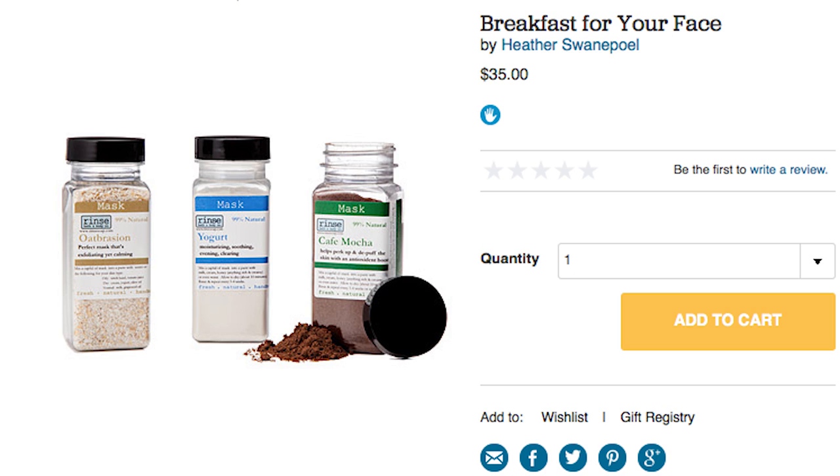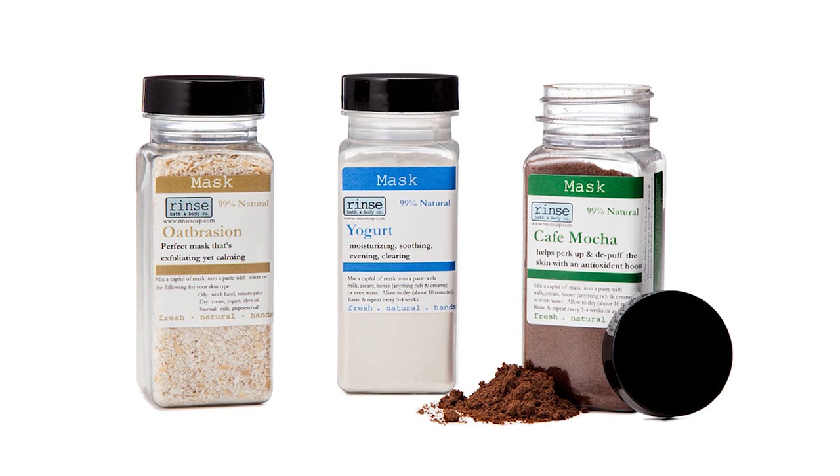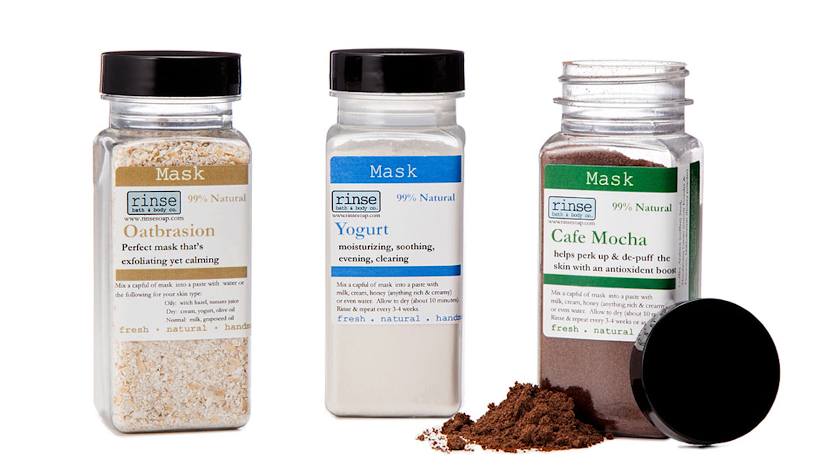The first meal of the day is important, so put it on your face using the breakfast face care pack. They're powder masks that will leave your skin smooth thanks to oat bran, yogurt, and cafe mocha.